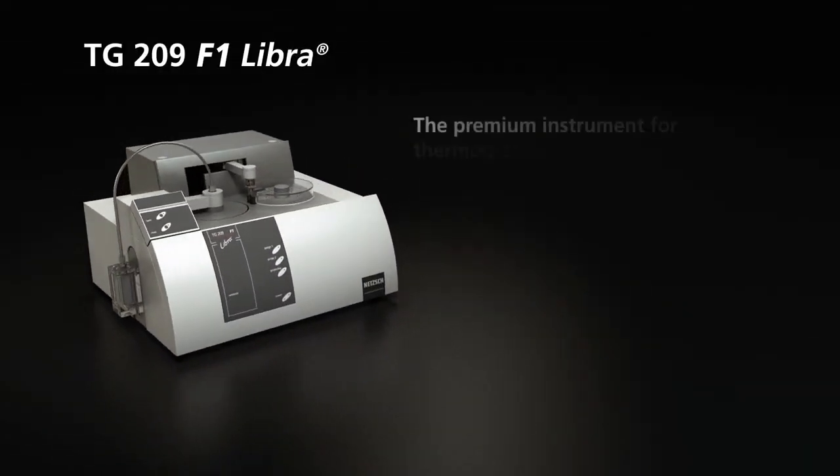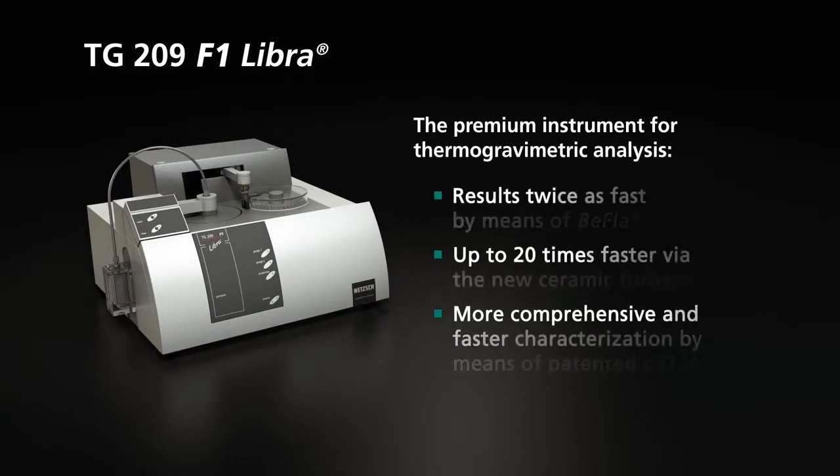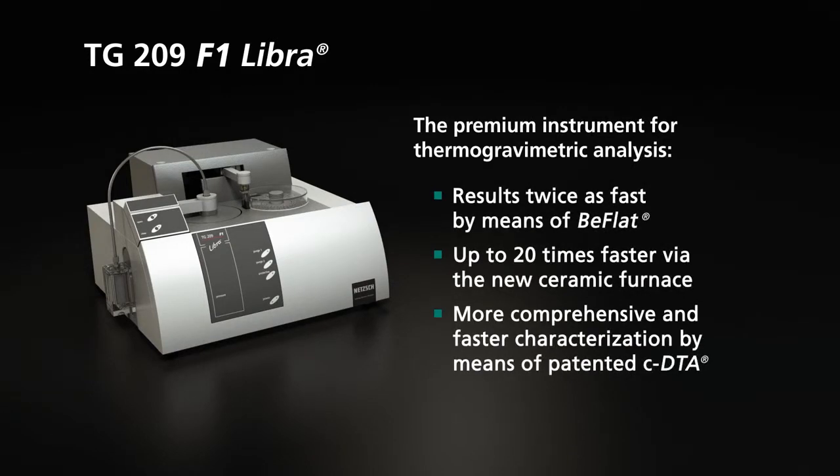The TG-209 F1 Libra by NETCH. By means of its new ceramic furnace, B-flat, and patented CDTA, our premium instrument for thermogravimetry enables comprehensive characterization of your sample with a minimal investment of time.